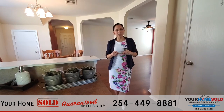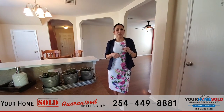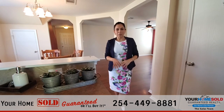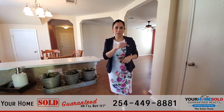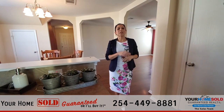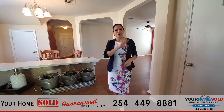I do want to mention that this home qualifies for my guaranteed sale program. What that simply means is that if you currently own a home and you don't want to get stuck with two mortgages, don't worry about that — I'm here to help you with that. To find out more about my guaranteed sale program, simply reach out to us at the number below or at ShellySolace.com. Thank you so much for touring 603 Perseus Drive with me — have a great day.